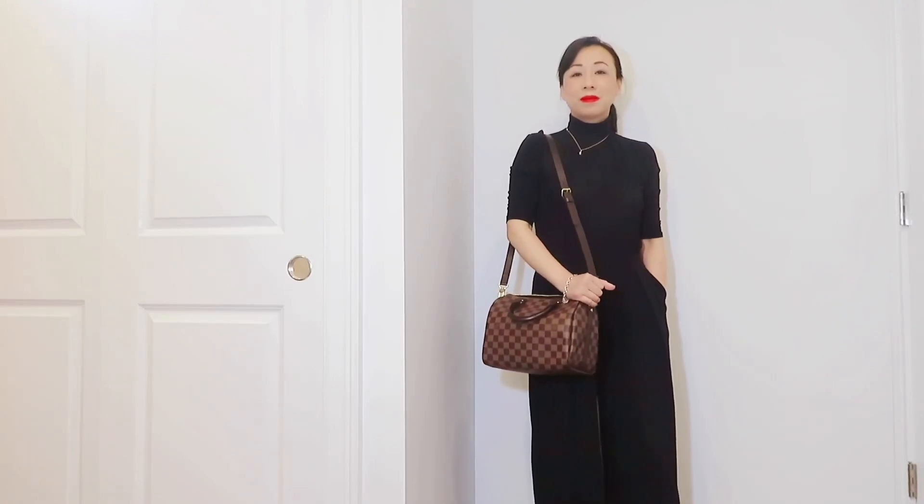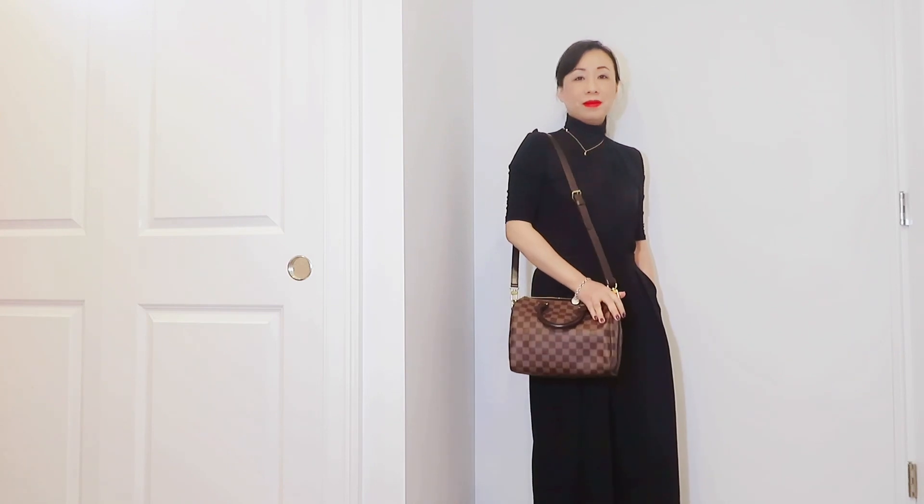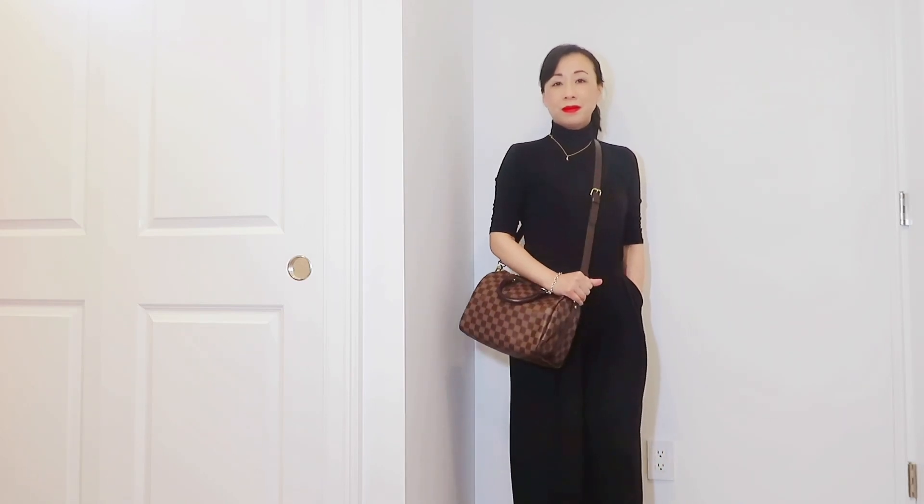Now moving on to Louis Vuitton — I picked two. The first one is the Speedy 25 Bandoulière. I think most of you will agree this is a wonderful best casual bag. It's a very versatile bag — you can use it as a work bag, weekend bag, or travel bag. The strap can be worn crossbody and you can shorten it to wear as a shoulder bag. I've talked about this bag many times so I won't go into too much detail here.